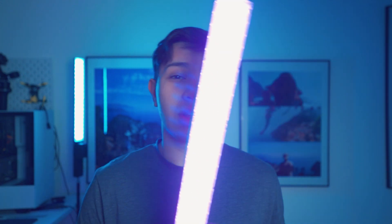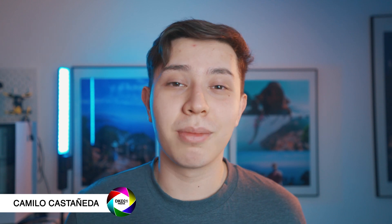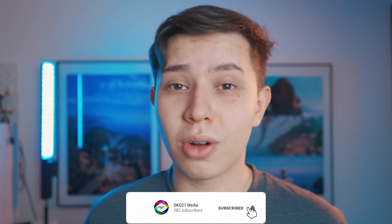We recently picked up these RGB lightsaber lights from Yonuo, and today I'm going to show you three ways that you can use RGB lights to spice up your videos. Welcome back to another Quick Tip Tuesdays — my name is Camilla for DKD21 Media. I make videos here about stepping up in production quality, so if that's something you're into, consider subscribing.